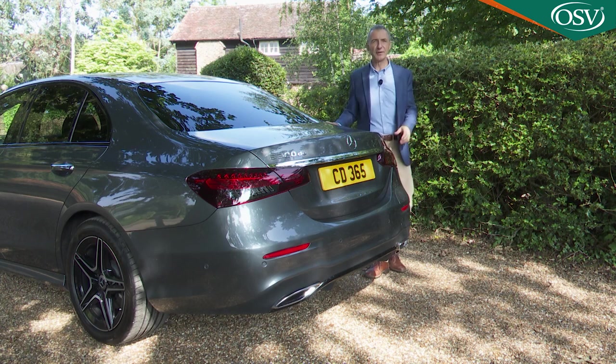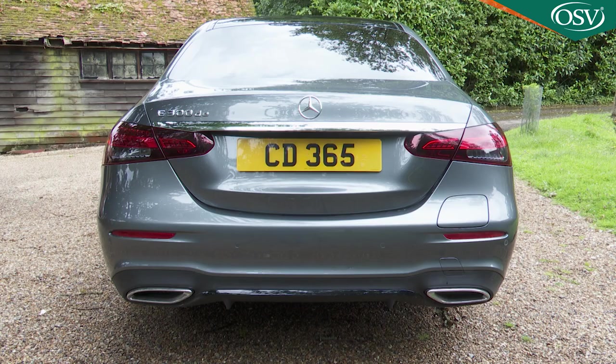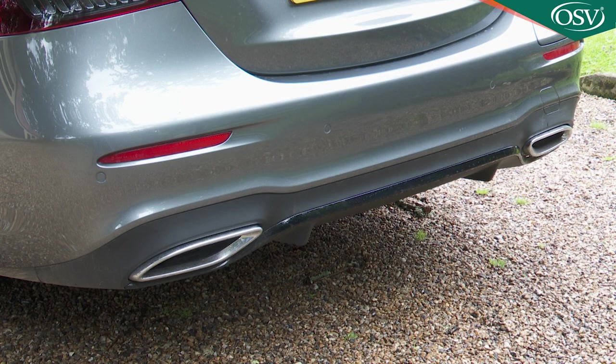It's even more different at the rear, or at least it is with this saloon body shape, which gains much wider, now horizontally orientated LED tail lamps, segmented by this restyled boot lid and sitting above this revised bumper.